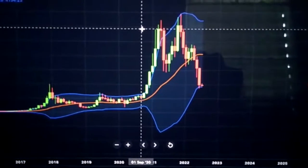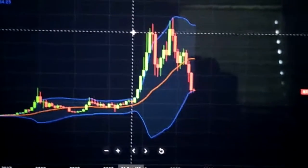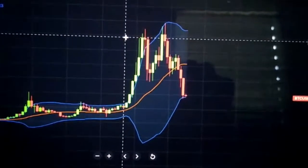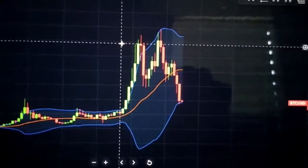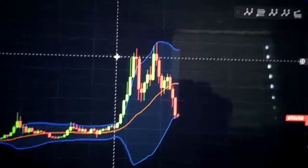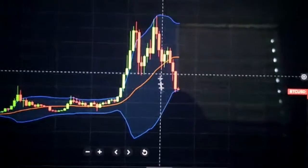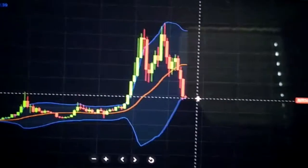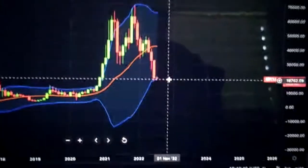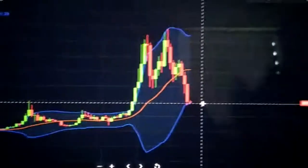Hello guys and welcome back to another Bitcoin market update. Make sure to watch the entire video. Today we're going to be looking at the Bitcoin chart over on the monthly, weekly and daily time frames. Yesterday I made a video talking about how this is likely extremely close to the bear market lows because this is very unusual price action.